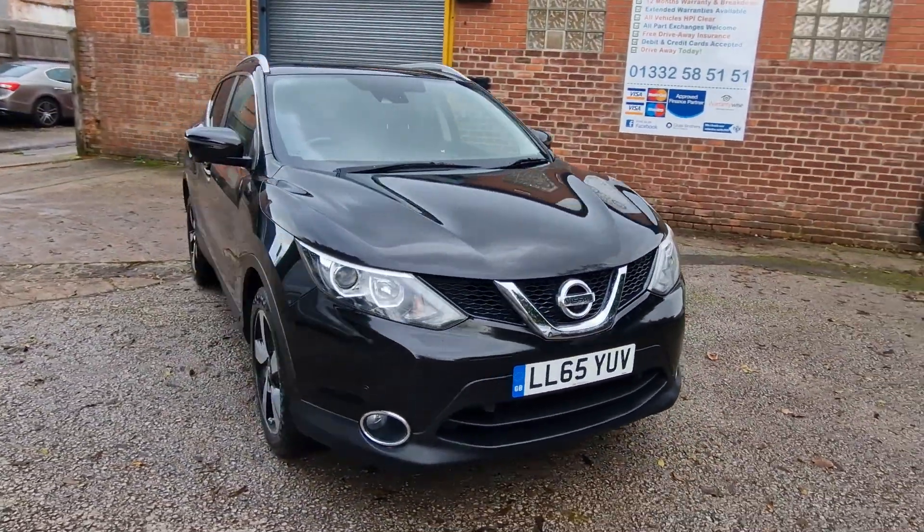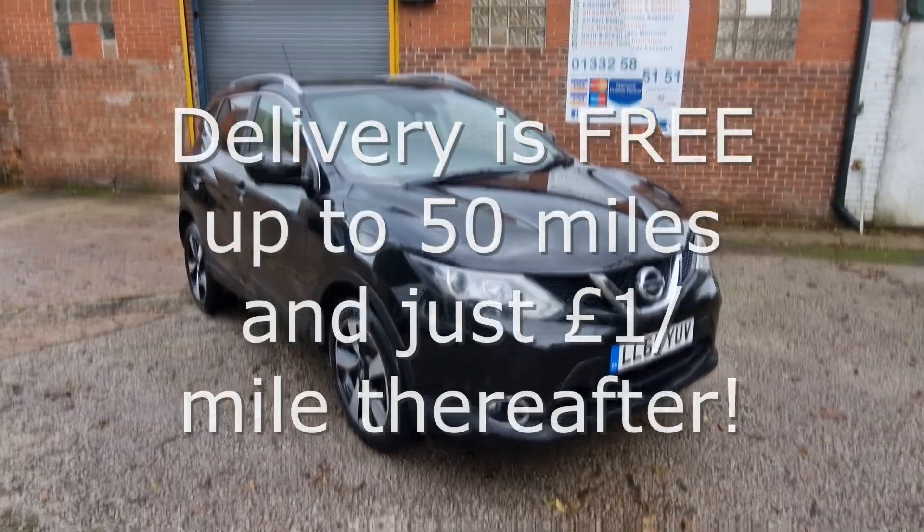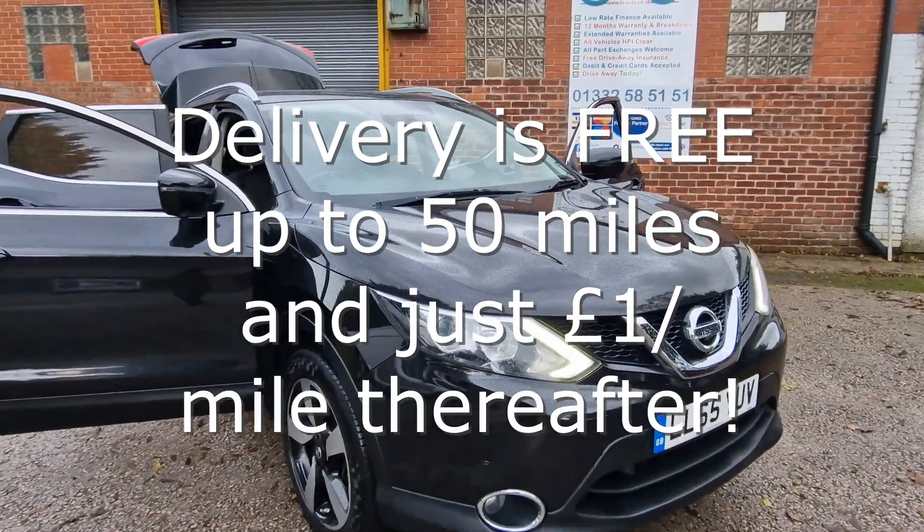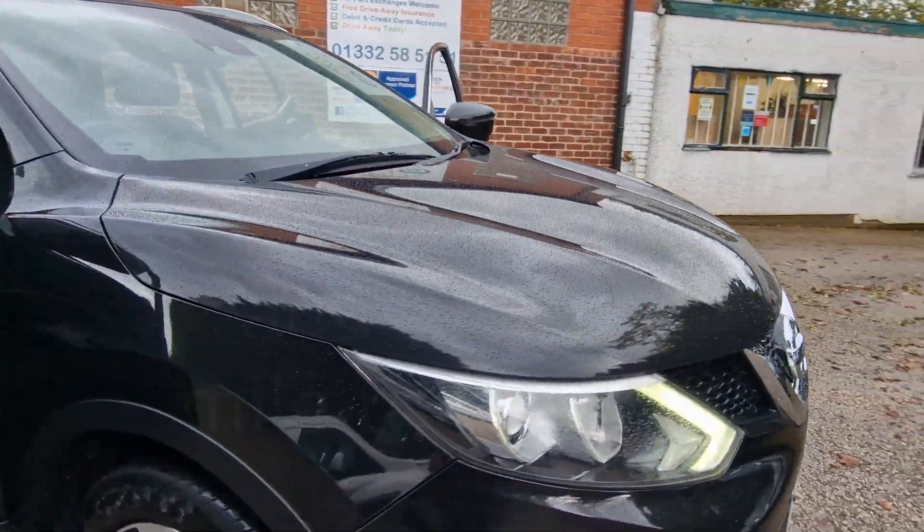We can deliver your car with a 14 day money back guarantee. We also offer click and collect services with contactless handovers, so buying your next car is easy and safe.